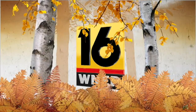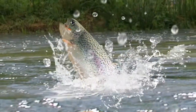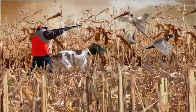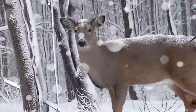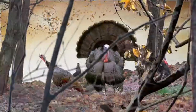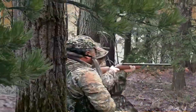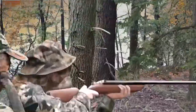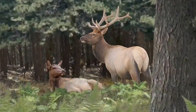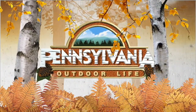This is WNEP's Pennsylvania Outdoor Life. Join us for streamside adventures, days in the field with new and old friends. It's all about making memories and following traditions, and exciting hunting experiences with interesting people. We've captured the beauty and majesty of the great outdoors. It's all next on Pennsylvania Outdoor Life.